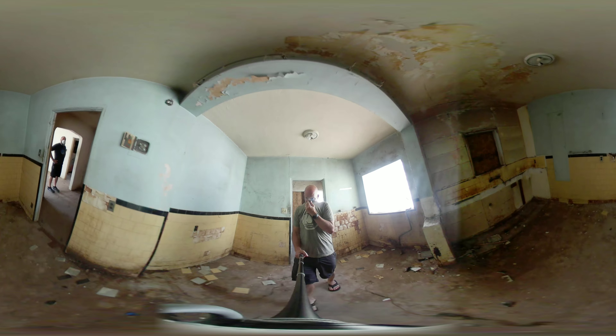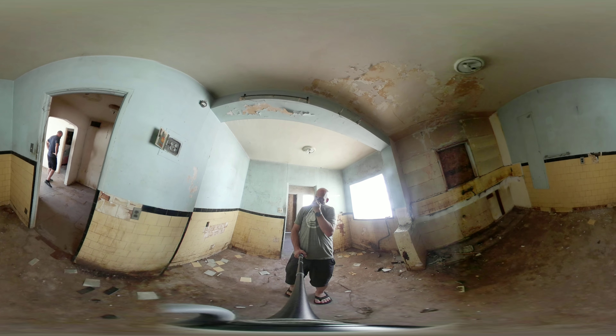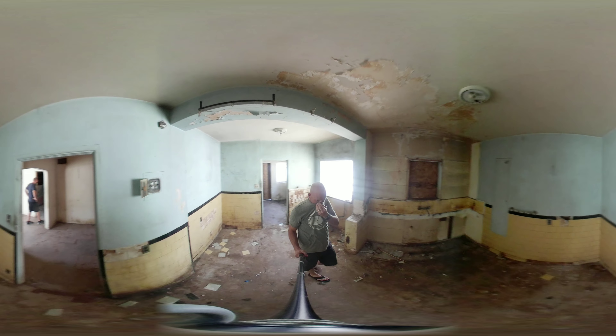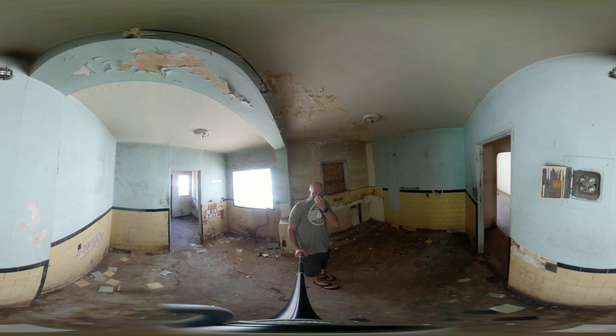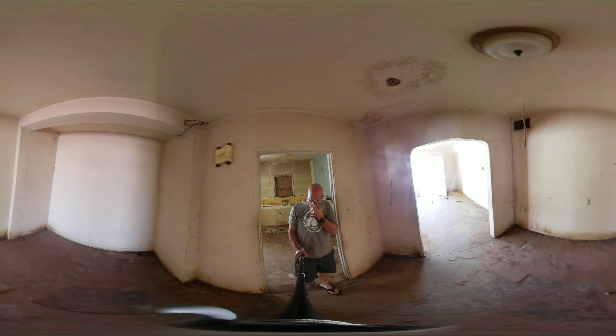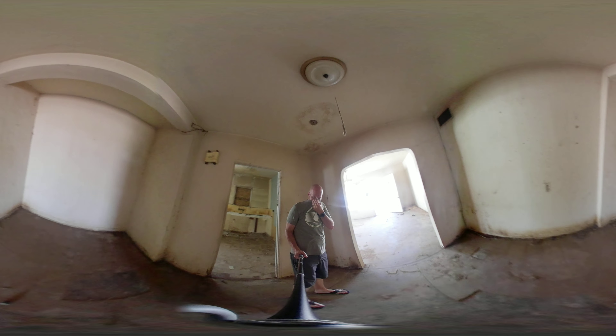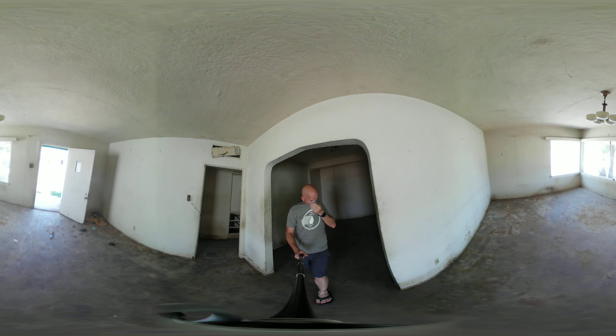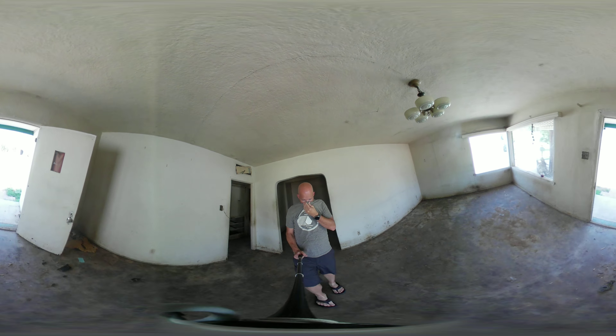I think we're going to leave the tile — what do you think, should we leave the tile in there? Fuse box. A little dining room. Probably have to remove all these walls and open up that kitchen. I'm going to go out with that grease.